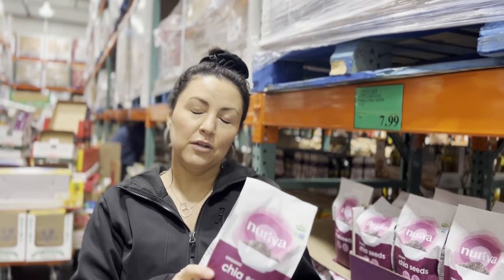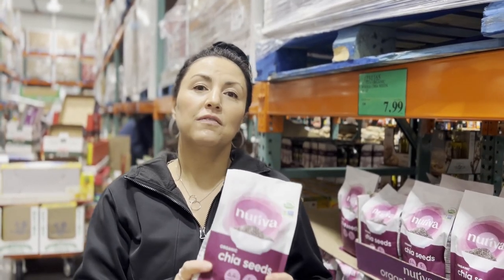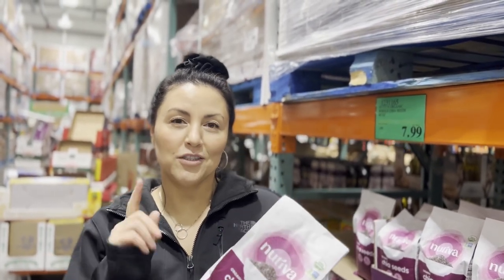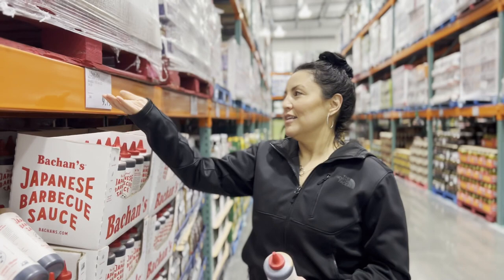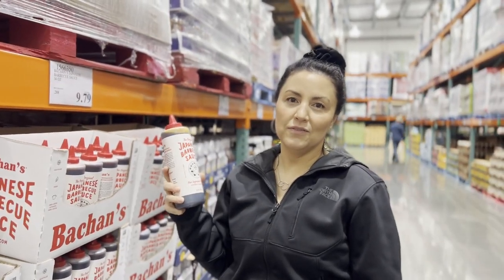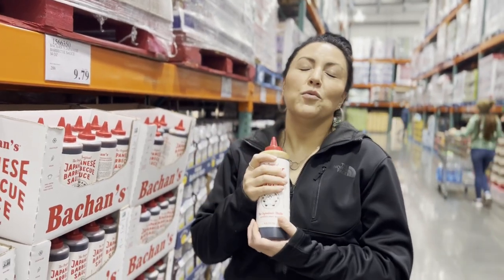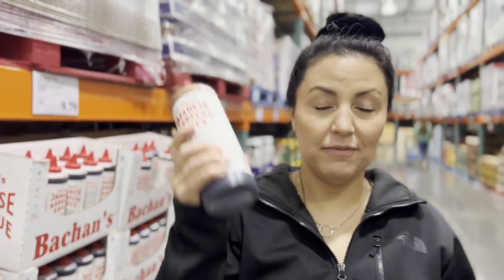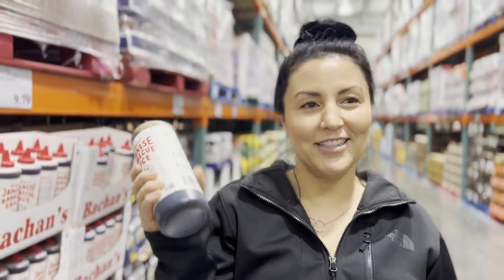Chia seeds are amazing — make some chia pudding by adding chia seeds to a milk of choice, refrigerate for a few hours, and the gelatin from the seeds thickens it into a healthy, fiber-rich pudding. We also usually add these fried onions into our holiday green bean casserole — Costco has a large bag currently on sale for $4.79. And this Bachans Japanese barbecue sauce is like a teriyaki sauce — Joshua loves it. It's really good on rice and meat.